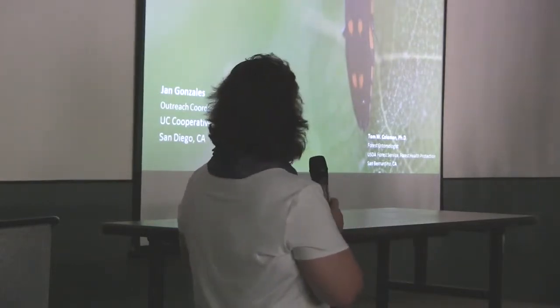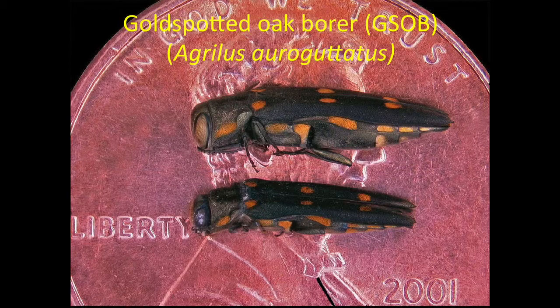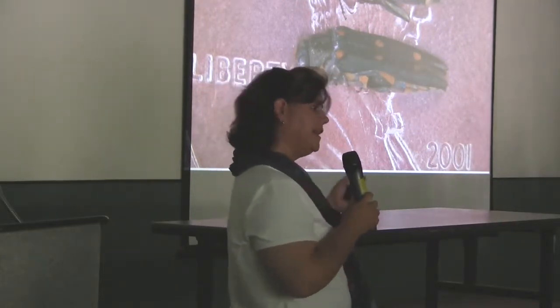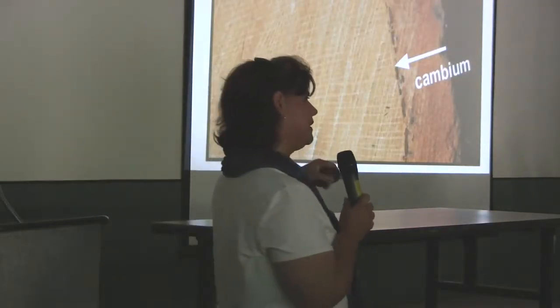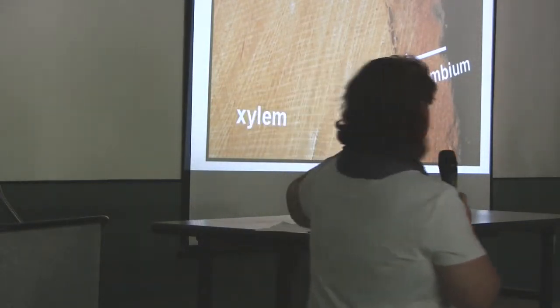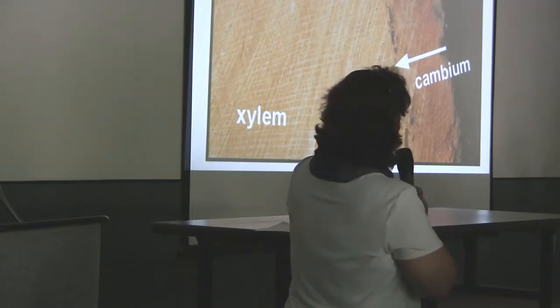Here's a picture that's on most every publication we have regarding Gold Spotted Oak Borer. Its Latin name is Agrilus auroguttatus. When it was first discovered in 2008 in the Cleveland National Forest, it was first thought to be related to a species from southern Mexico and Central America. Since then, through DNA testing, it's been identified most closely with a species from southeastern Arizona, so there may be a change in Latin name from before.